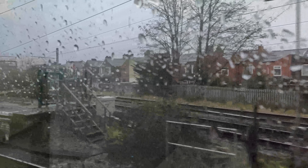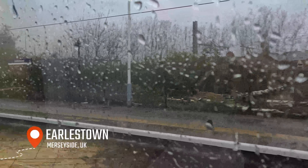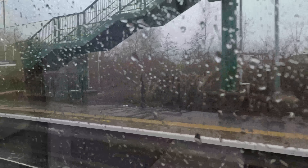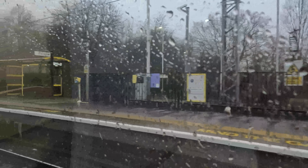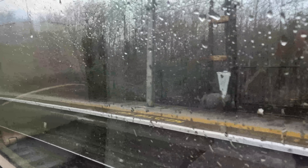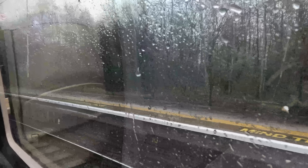Following a call at Newton-le-Willows, we diverge off the Chat Moss line at Earlstown, where we begin to join the West Coast Main Line. Whilst the Chat Moss route was fully electrified in 2015, the line between Newton-le-Willows and Earlstown has been electrified since 1973, where electric mail trains served both stations for 42 years without either seeing an actual passenger-carrying electric train.